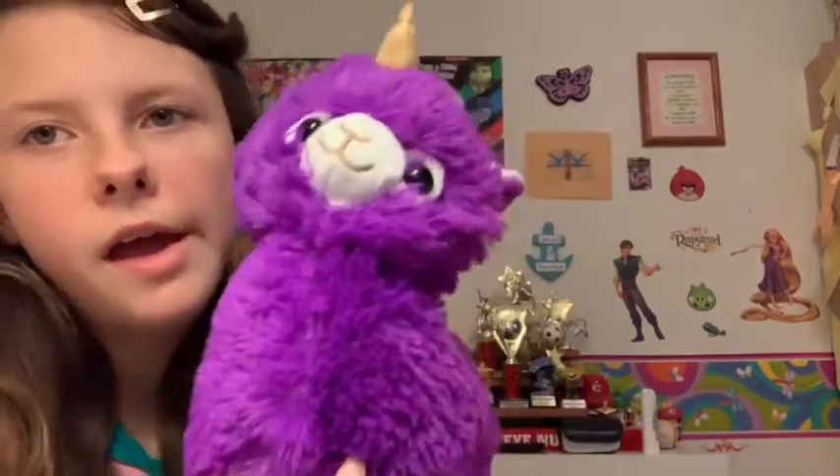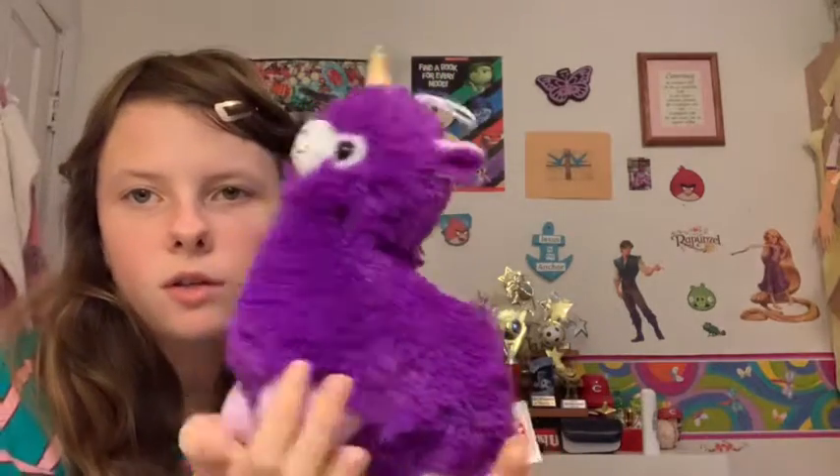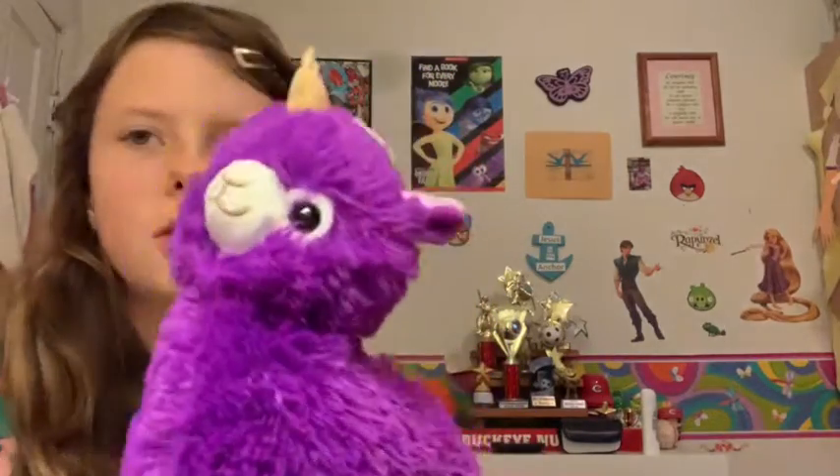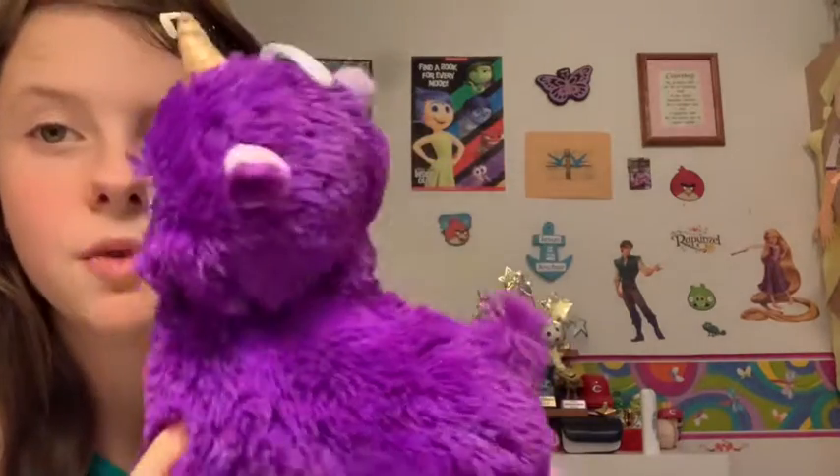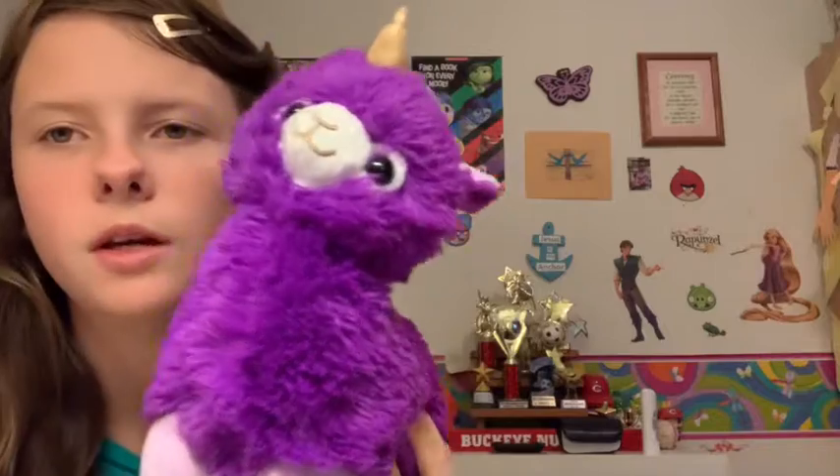The next one is my llama-corn — her name is Popoli. She is one of the cutest little ones I think, because of her little horn. She is my only llama-corn.